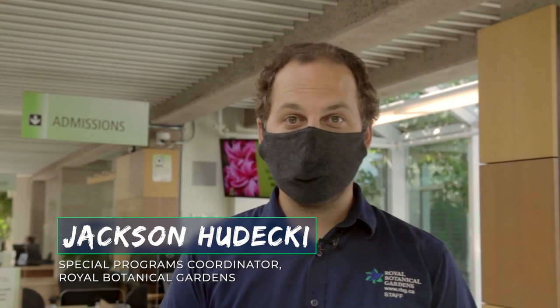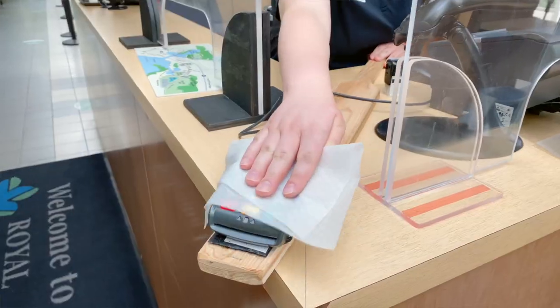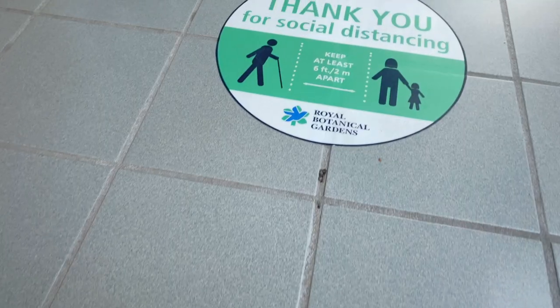Safety is our top priority. Staff have established many key features in order to keep one another safe, including wearing face masks, standing behind plexi, sanitization of all high touch surfaces, and establishing physical distance barriers by creating one-way paths throughout our garden spaces and buildings. While we have taken all the necessary precautions, here are some things that you can do to have a safe and enjoyable time at the gardens.